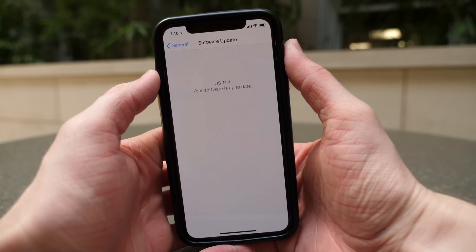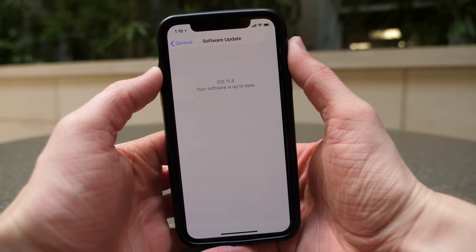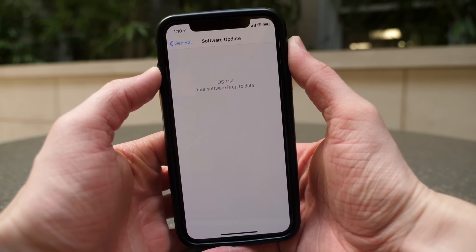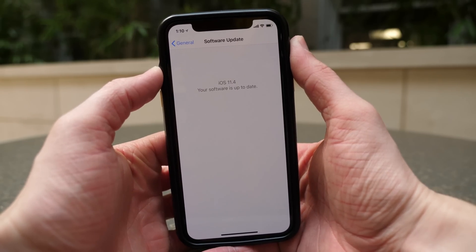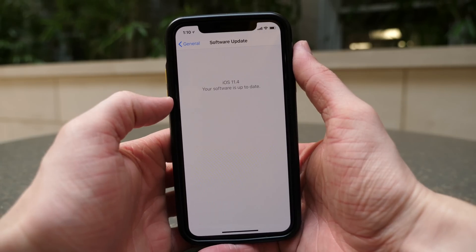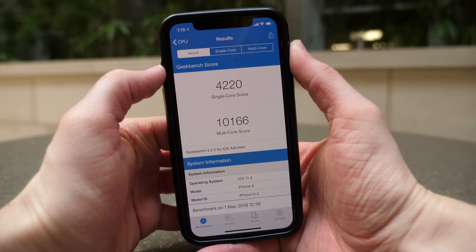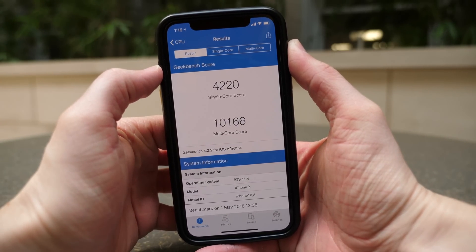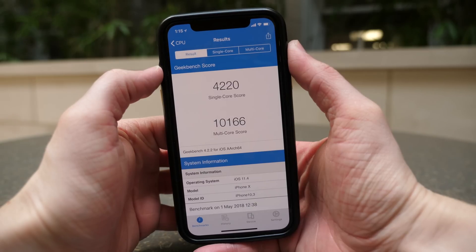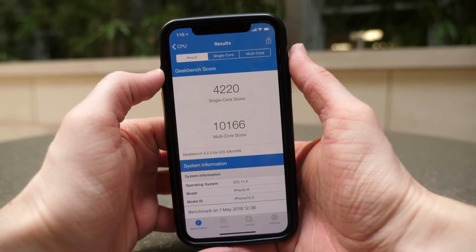But this time around, that is not the story of this beta. I've looked around, I looked at the official release notes and iOS 11.4 beta 3 doesn't have any new or discernible changes that I have found so far. However, it did feel a lot smoother on my iPhone X after updating. So I ran a Geekbench test and the scores were pretty good — my single core score was 4220 and my multi-core score was 10,166. Not the best scores I've ever gotten, but I believe these are a little bit better than what I got in beta 2.